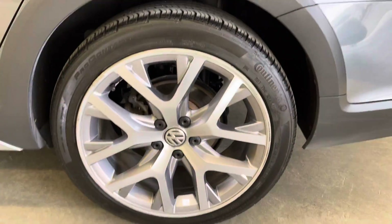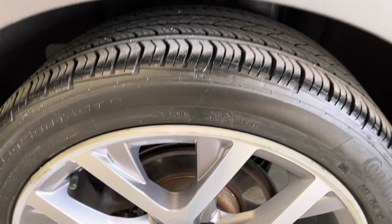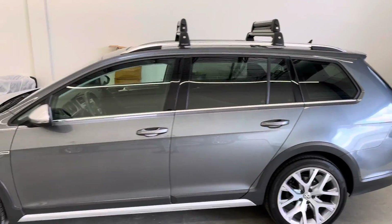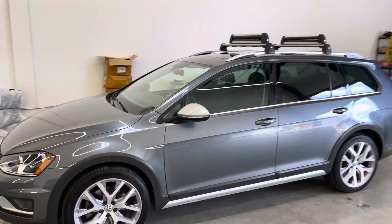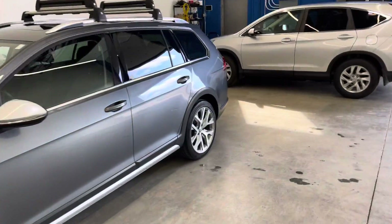This one also has rim protector guards. This piece is actually plastic that wraps around the rim and just protects them from any curb damage. There are a couple marks on the actual protectors, but the rims themselves should be clean underneath, as those guards have served their purpose.